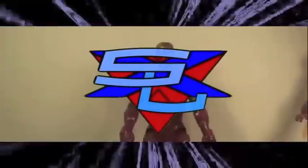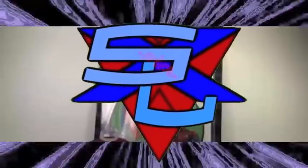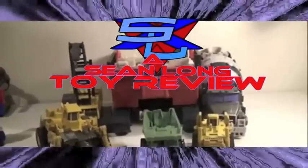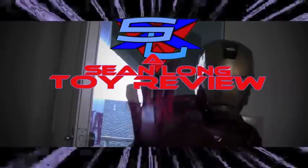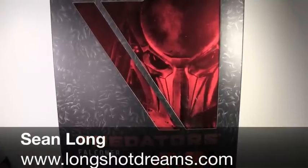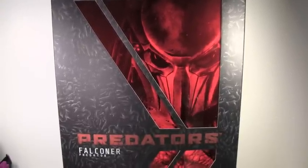What up, Iron Man fans? What up, True Believers? What up, Batman fans? What up, Transformer fans? What up, DC fans? What up, Predators fans? This is Sean Longman, LongshotDreams.com, bringing you the Predators Hot Toys Falconer Predator.